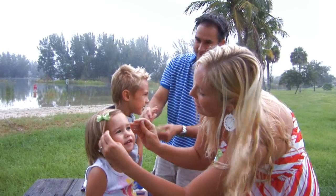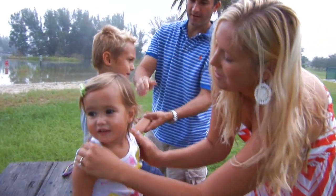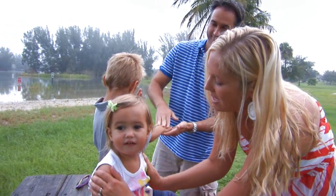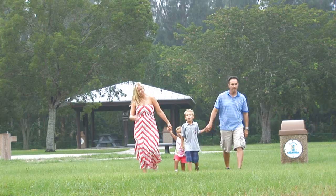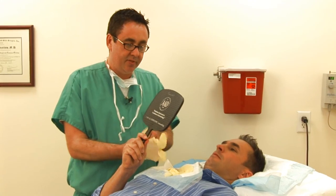Ultimately we wear sunscreen once we step out the door now. I am part of the Riverchase family. From being greeted at the front desk to the nurses, to the physicians, to all the ancillary staff, it was just an unbelievable experience.